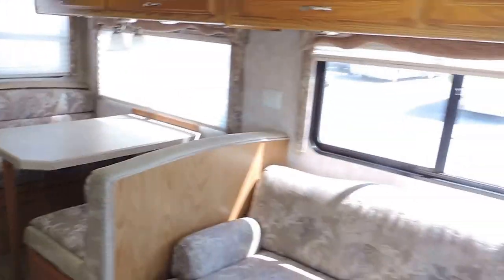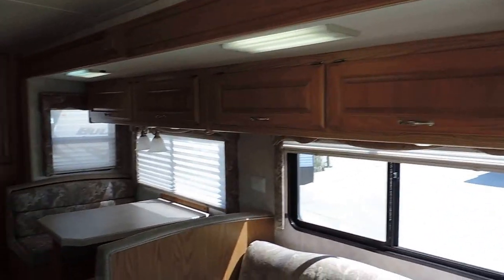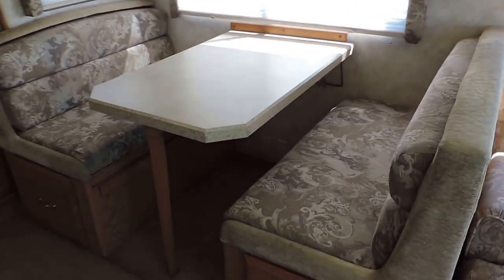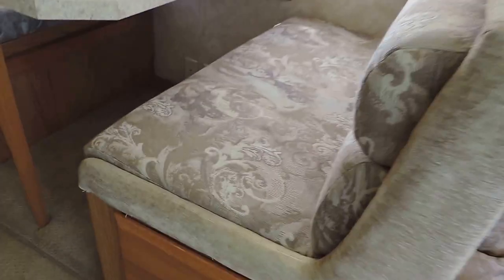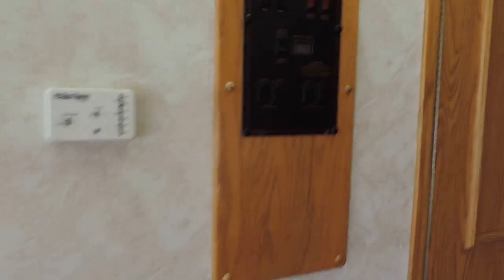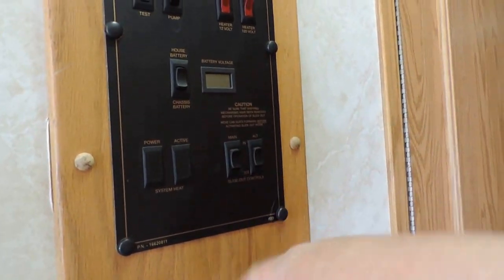On the right side in the super slide there's a couch that makes into a bed, with overhead cabinets and day-night shades. There's also a beautiful dinette booth that makes into a bed as well — not worn or torn at all. Dual thermostat controls are here, and it does have electric and gas hot water heater, with two slide-out switches.